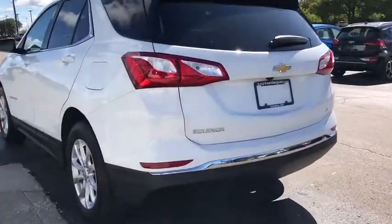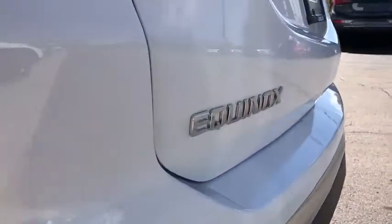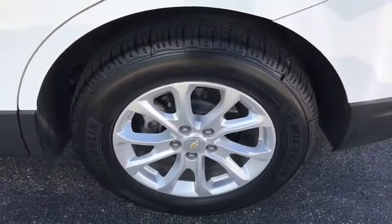Bluetooth. Adjustable steering wheel. Cruise control. Keyless start. Four-wheel disc brakes. Floor mats. Aluminum wheels. Front wheel drive.